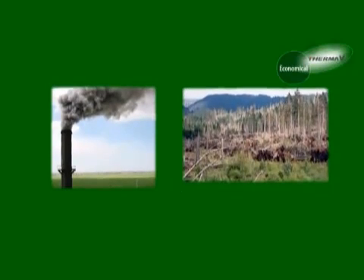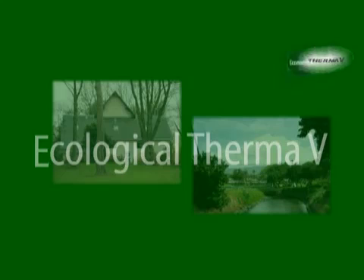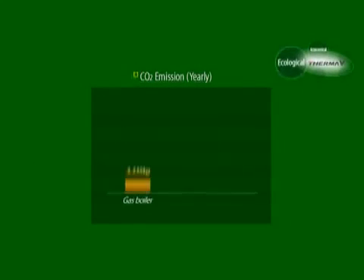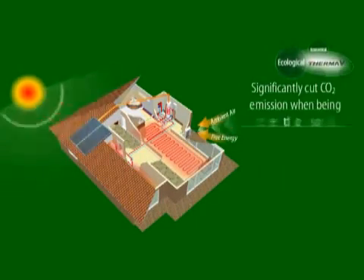Many problems caused by fossil fuel are getting worse. Therma-V is not only economical, but also environment-friendly. Using a boiler may produce up to 3,335 kilograms of CO2 emissions a year, but Therma-V only 323 kilograms. This will help reduce 90% of annual CO2 emissions. In addition, Therma-V can significantly cut CO2 emissions when being connected to a solar thermal panel, a completely pure energy source.